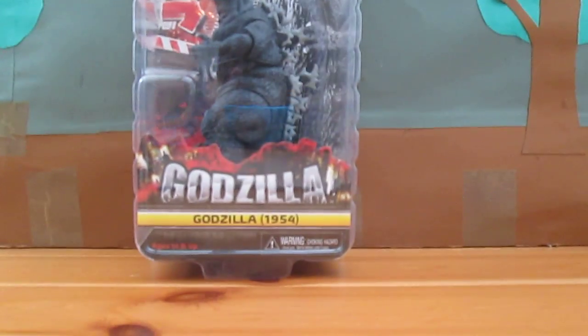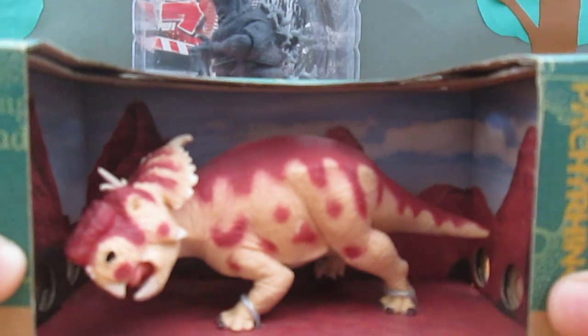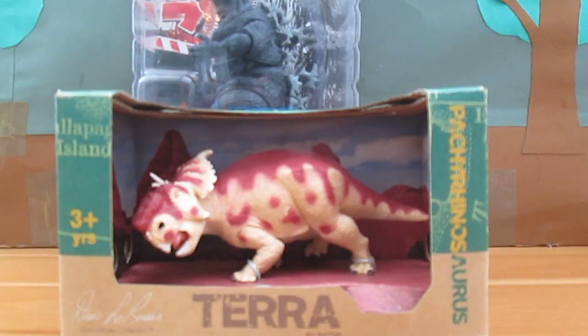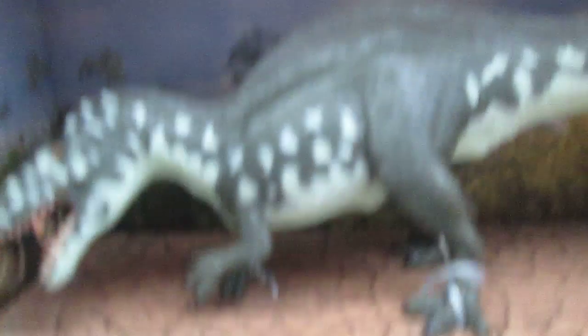We also have a NECA, a Battat Pachyrhinosaurus, and a Battat Acrocanthosaurus.